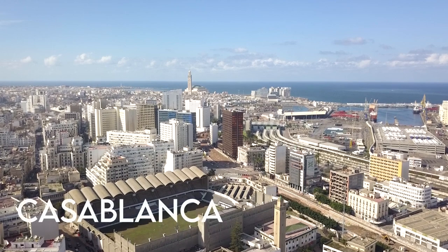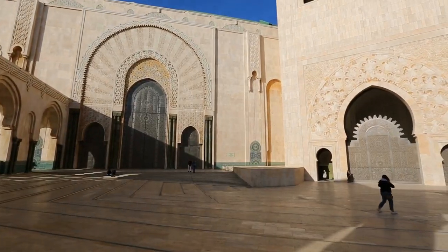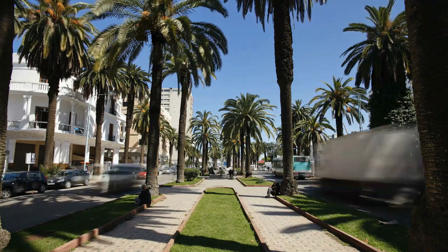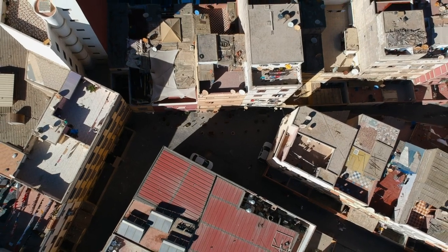Casablanca, Morocco's main port and the largest city in the Maghreb, is a multicultural financial center known more for its modern construction than its history. Built on a peninsula above the ocean, the Hassan II Mosque is Africa's largest mosque and the third largest in the world.